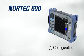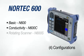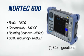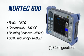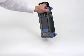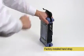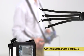The Nortec 600 comes in four models to suit any need, from its basic conductivity, rotating scanner, or dual frequency configuration. The instrument is designed to meet the requirements of IP66 and is also EN15548 compliant. It is delivered with a factory-installed hand strap for maximum maneuverability and can be attached to a four-point optional chest harness or used with an optional soft case.